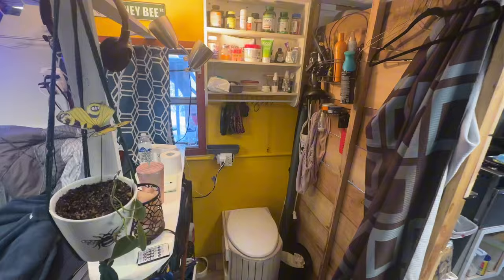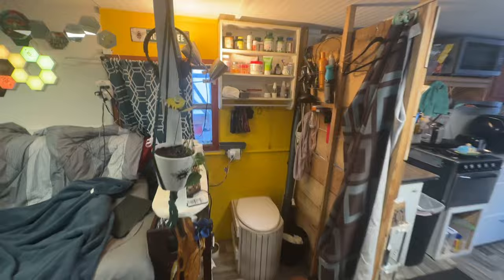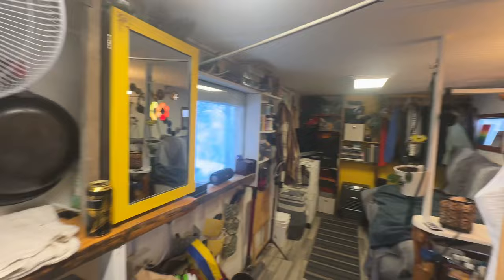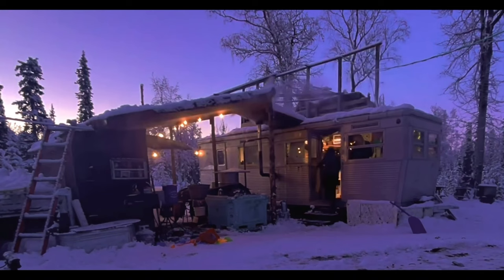This is our nice tiny little bathroom. We just go number one in here, so it's not that big of a deal, but it's nice to have some extra space for not going outside. The whole back end of our trailer is our bedroom, so it feels like we have a lot of space.